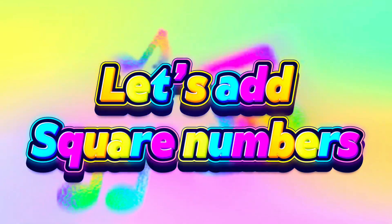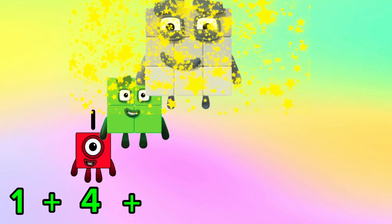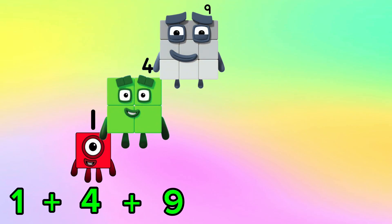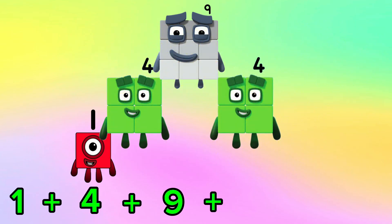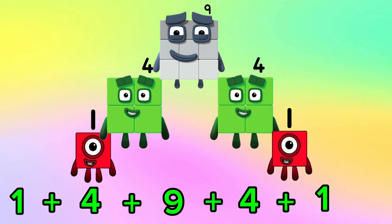Let's add square numbers. 1 plus 4 plus 9 plus 4 plus 1 is equals to